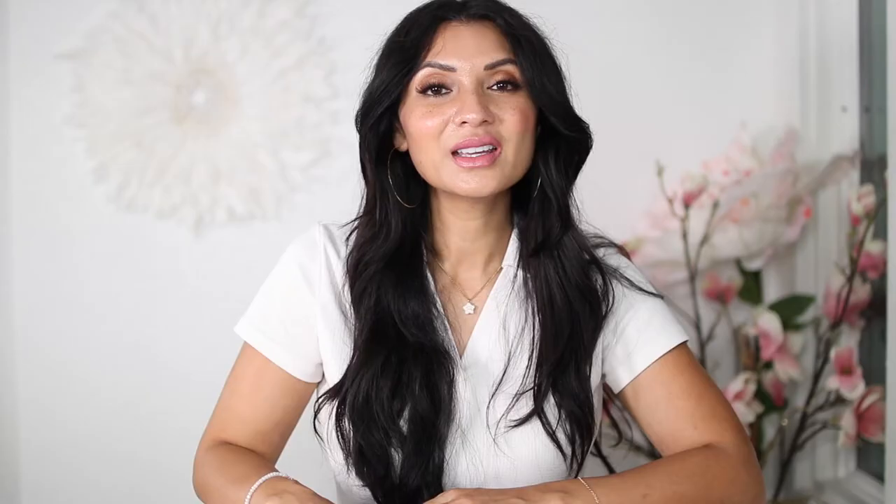With cooler months ahead — and for some it may already be here — long cardigans are making their way back, and I am so excited. Today I'm going to share with you six ways you can style a long cardigan. Adding a long cardigan to your wardrobe is an easy way to add cute layers and get the warmth that you need.